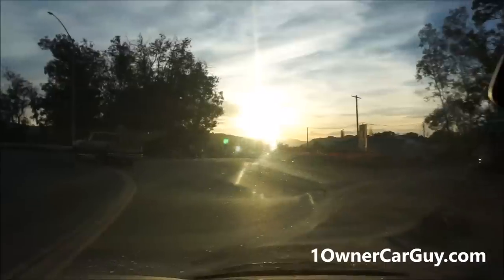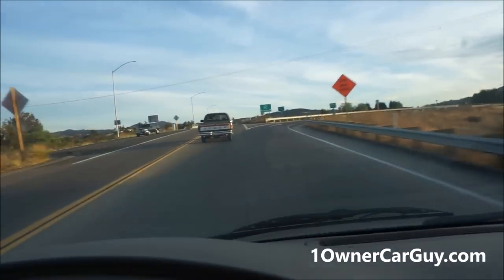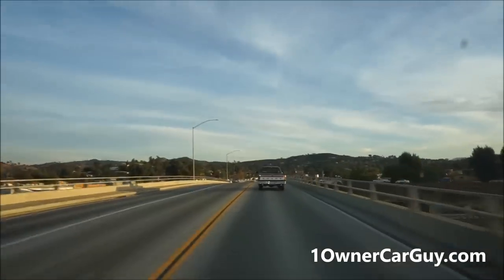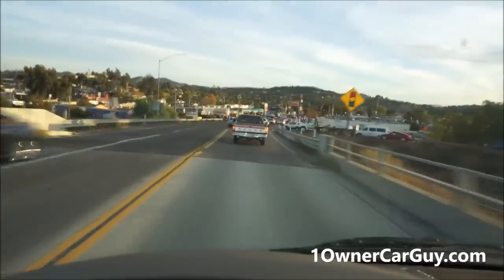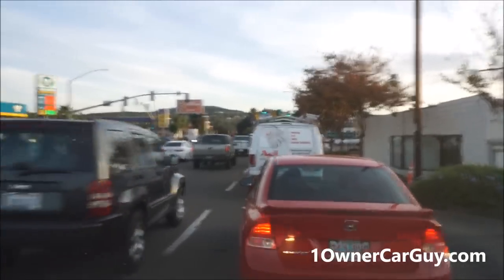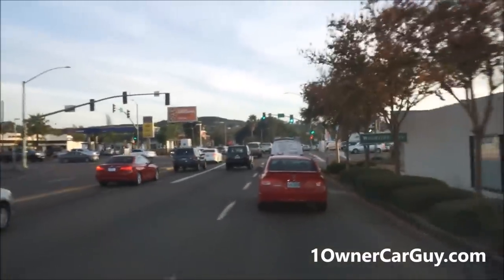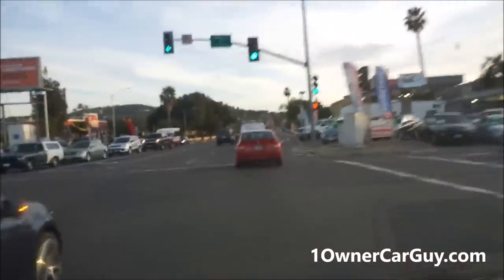I can't think of really anything else to say about the exterior. It's a one-owner van. Downshifts, upshifts just like it should. Brakes just like it should, steers nice and straight. Strong driver. Make sure and check my website, oneownercarguy.com — I've got all kinds of cars and trucks and I can find you anything. It'd take me ten years to find another Astro Van this clean, this low-mile. This is amazing.